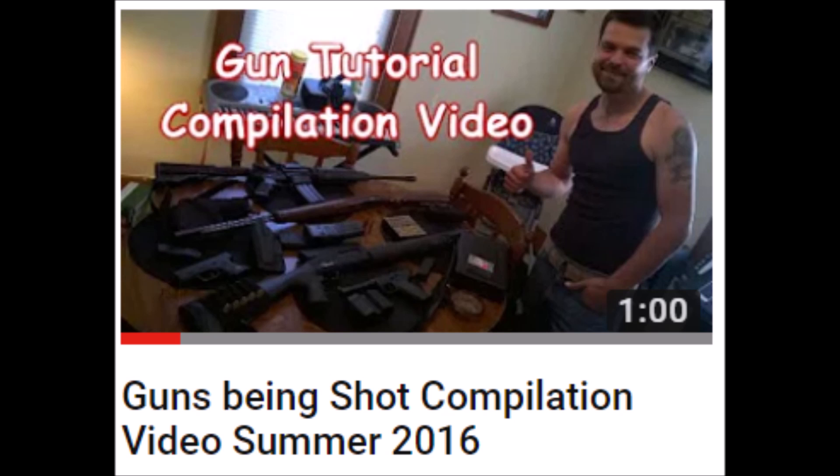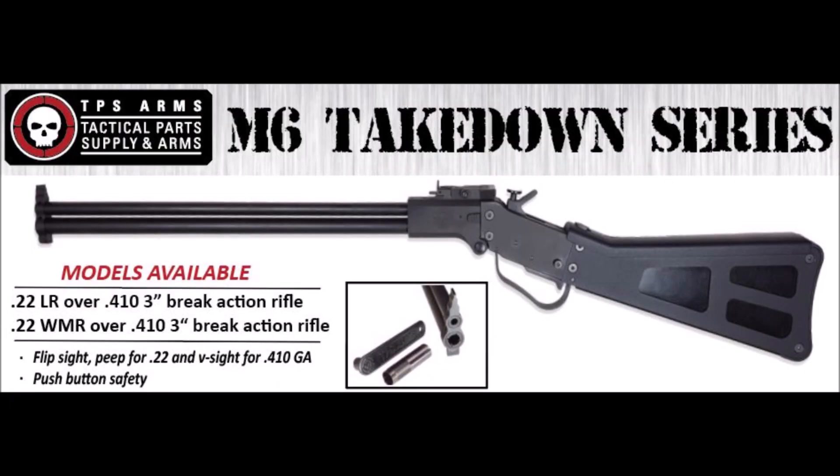The original M6 with the thinner stock could have that choppier feeling on you. This one has a wider butt pad so it will absorb more of the recoil.